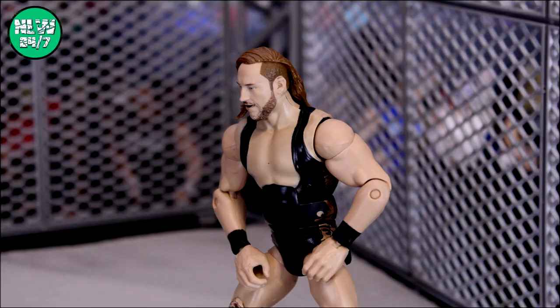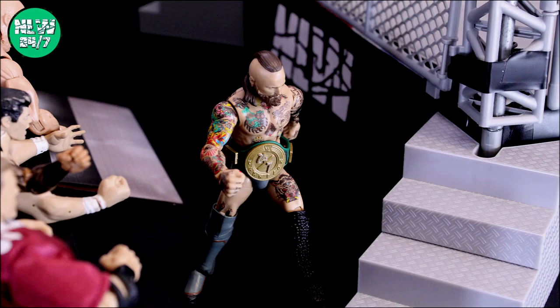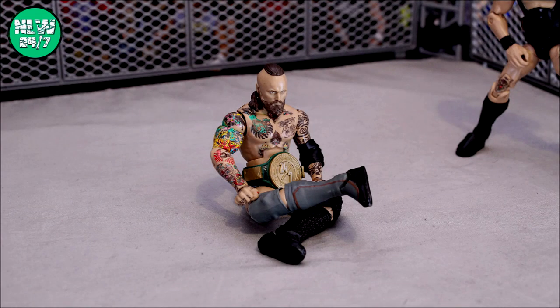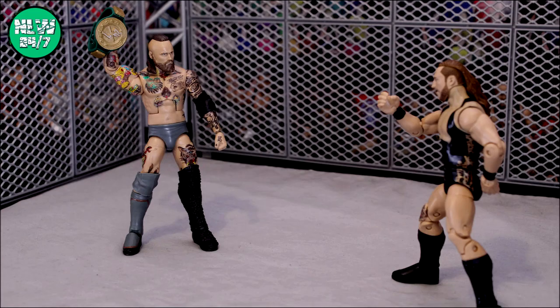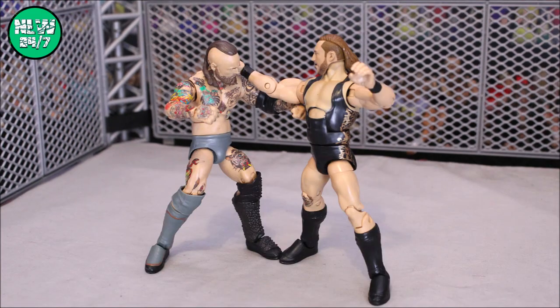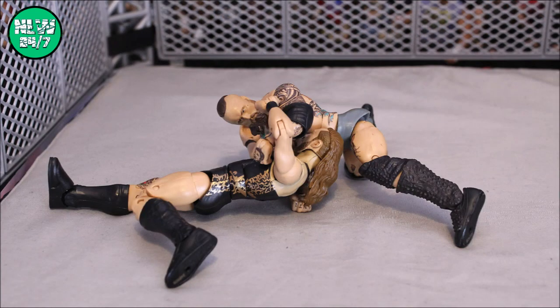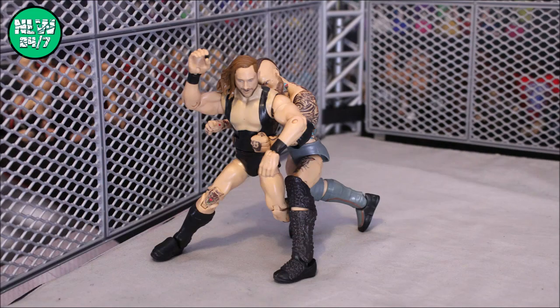Here comes the 24-7 Champion, Alistair Black. Will Pete Dunn fade to Black? Remember, Alistair Black won the 24-7 title inside a steel cage — it was Hell in a Cell against The Undertaker. The only way to win here is by knockout or submission. Black has extensive MMA training from the Netherlands, and Pete Dunn brings his British Strong Style. These two men are fighting with all they've got, and Alistair Black immediately goes after the back with a slam into the cage.